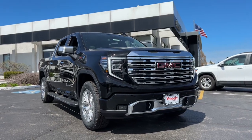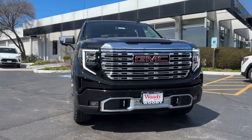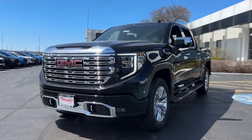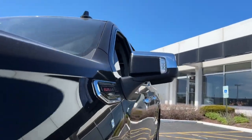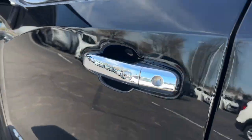Picture yourself in the 2024 GMC Sierra. Take every journey in stride in this capable, well-equipped Sierra. Whether you're towing, hauling, or managing the everyday demands of your busy life, you can count on this brawny full-size pickup to get the job done right.